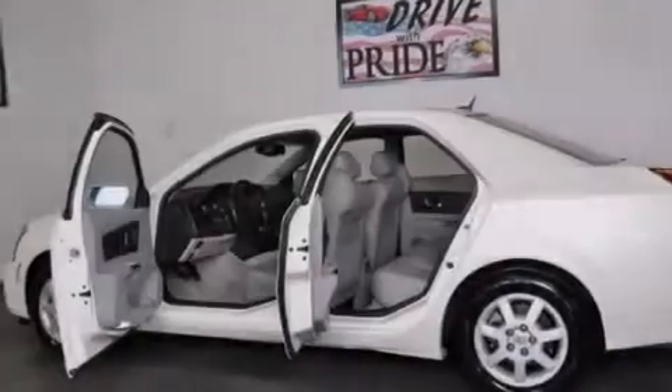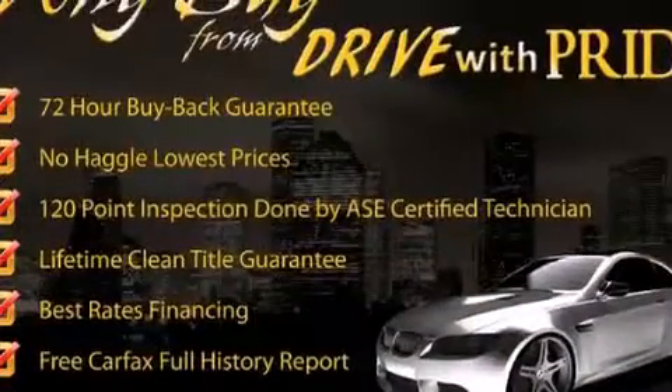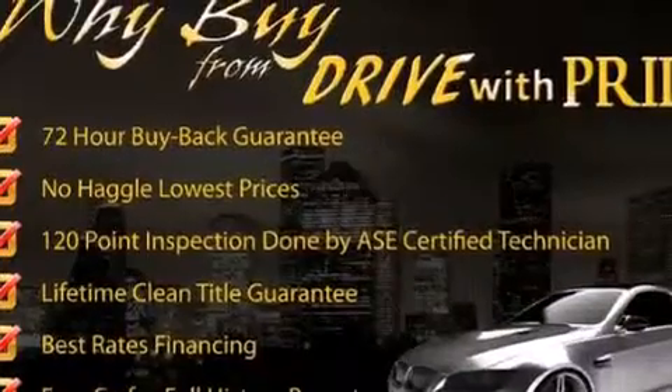All of the following features are included: XM satellite radio, alloy wheels, cruise control, and leather seats, dual power seats.